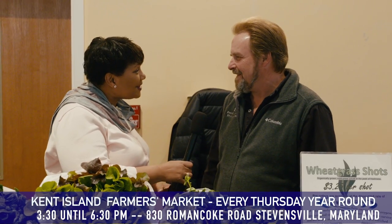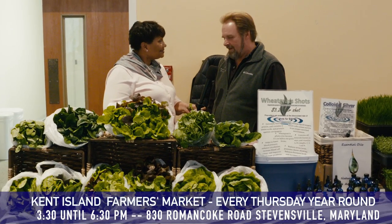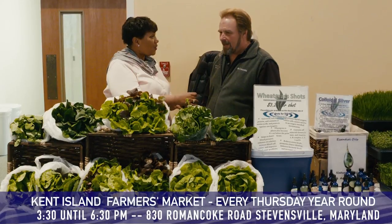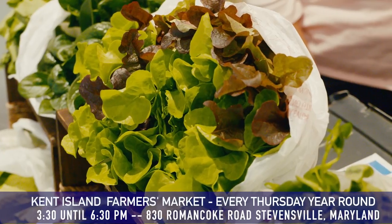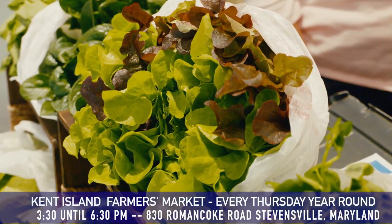Bill, how are you today? Tell us all about your business. What's the name of the business? It's Fresh Harvest Hydroponics. I'm from Millsboro, Delaware. That's where I have a couple greenhouses — they're a couple hundred footers. I grow all the lettuces and herbs hydroponically, which is water instead of soilless growing. So our soil is water.